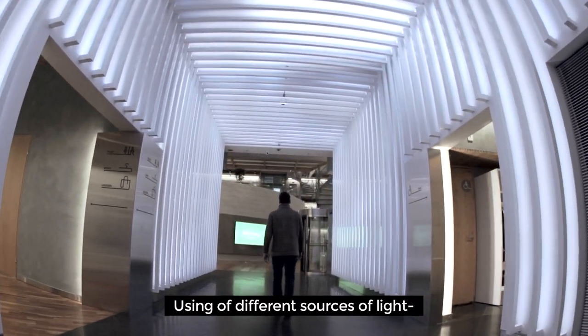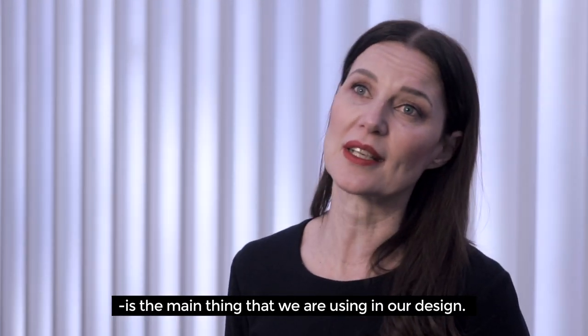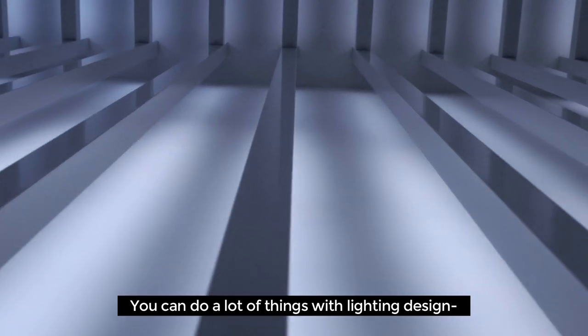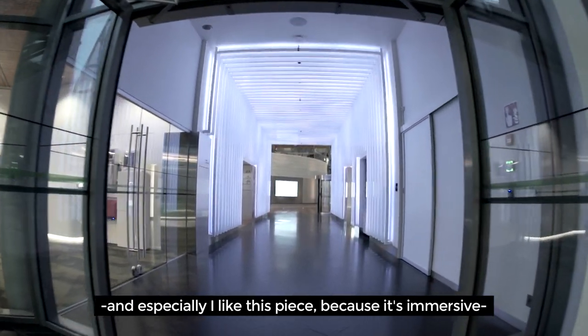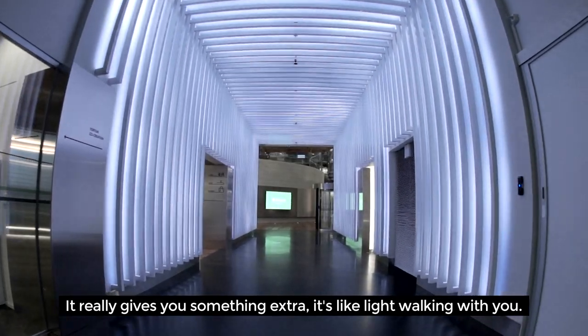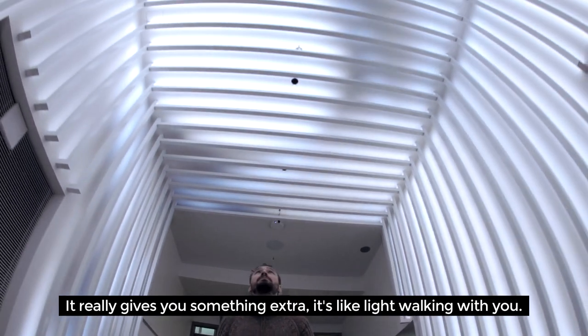Using different kinds of sources of light is the main thing that we are using in our design. You can do a lot of things with the lighting design, and especially I like this piece because it's immersive — it's reacting to the person's movement. So it really gives you something extra. It's like light walking with you.